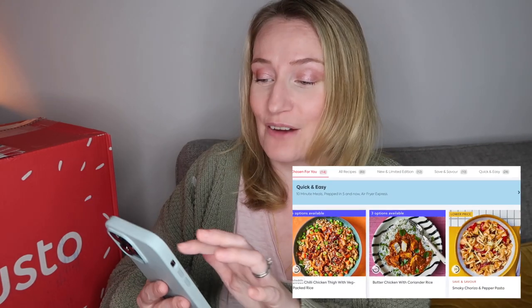When I chose our Gusto box, there were 80 meals available on the website. You can look at everything or browse by categories such as save and savor — their cheapest meals — quick and easy midweek meals, calorie controlled, everyday favorites, 10-minute meals, prepped in five, chicken, beef and pork, fish, vegetarian, and plant based. There are also air fryer specific recipes, which I think is really great because air fryers are all the rage at the moment.